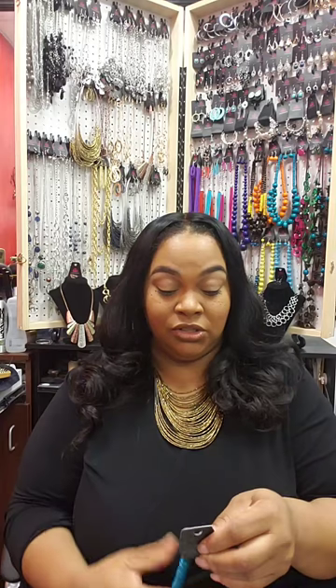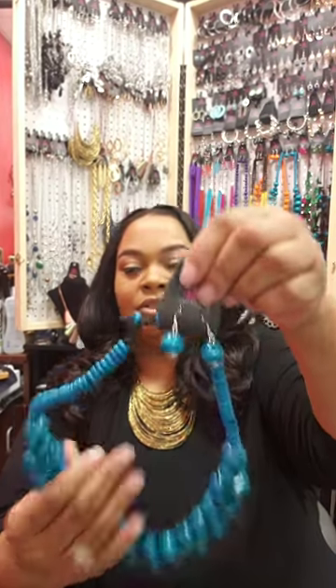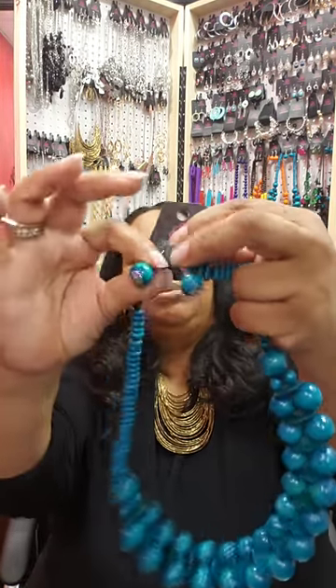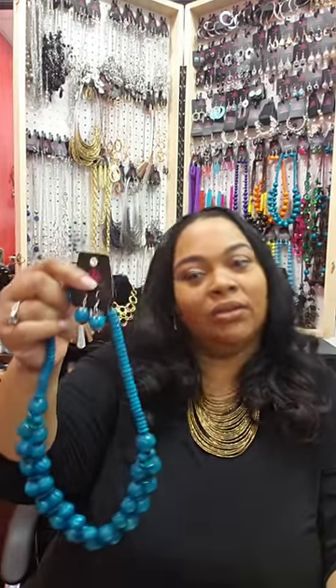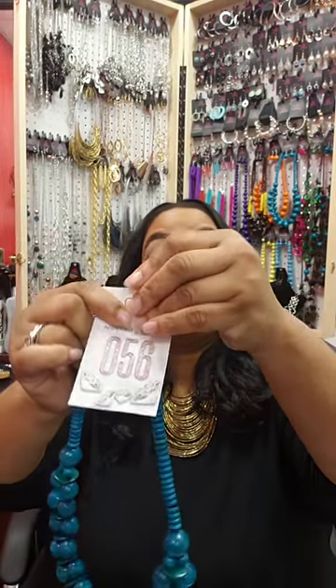The next one comes in several colors — I have it in blue and in orange. This one is number 56, wood on a button closure, a little bit shorter, with the same little bally earrings. It's called Caribbean Covergirl — I like the name. This one is blue with teal. If you'd like to purchase this one, put number 56 sold in the comments.